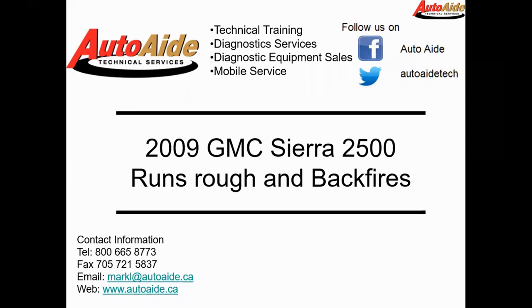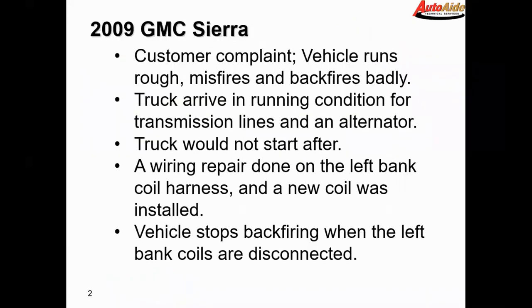Hello everyone, this is Jordan from AutoAid. Today we're going to be looking at a 2009 GMC Sierra 2500. This vehicle runs rough and backfires. The customer complaint is that the vehicle runs rough, misfires, and backfires badly.